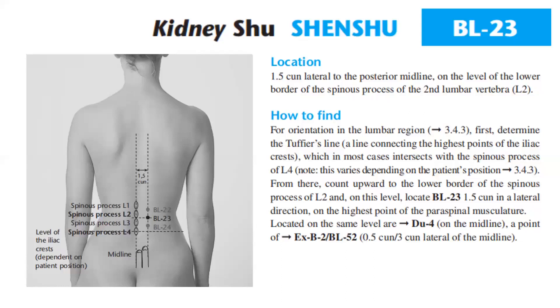Note that this varies depending on the patient's position. From there, count upward to the lower border of the spinous process of L2 and on this level, locate Bladder 23, 1.5 cun in a lateral direction on the highest point of the paraspinal musculature. Located on the same level are DU 4 on the midline, a point of EX-B2, Bladder 52, 0.5 cun and 3 cun lateral to the midline.